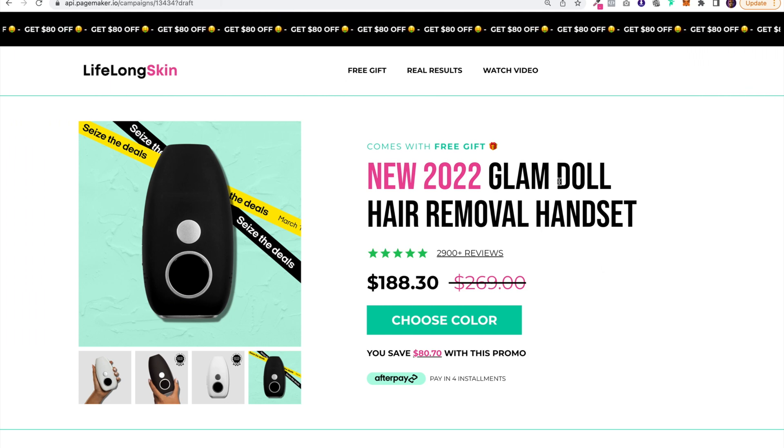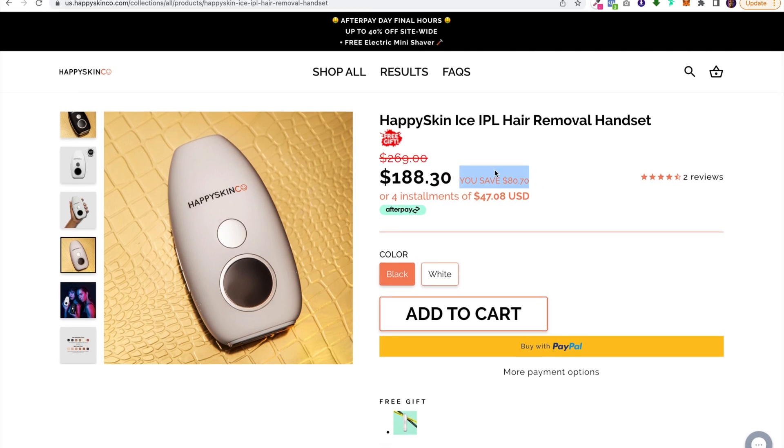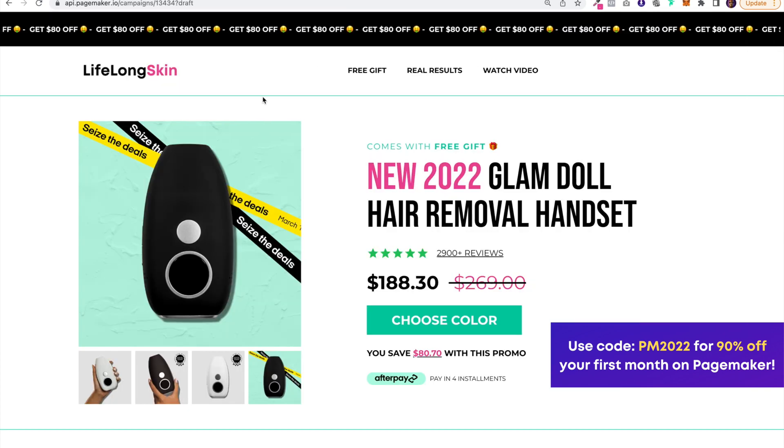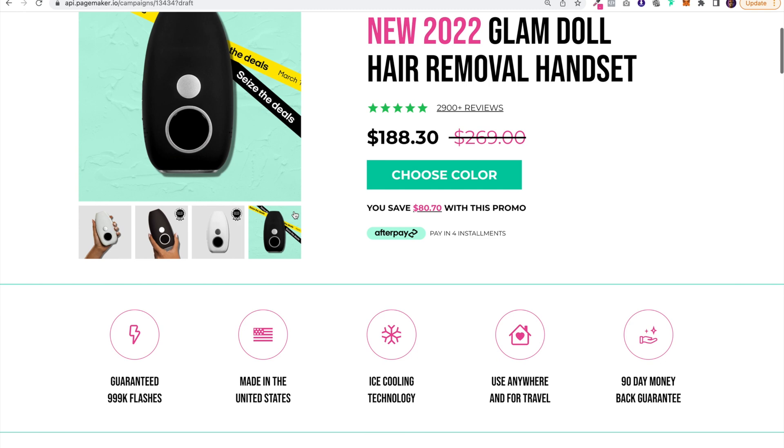The first thing I wanted to highlight was that they were giving $80 off. If you come onto the page you see it right here, but it's in such a weird location — the real estate isn't being used optimally. I wanted to keep that as a text marquee because the most important thing is people want to save, so why not start with that: get $80 off as the announcement text marquee.